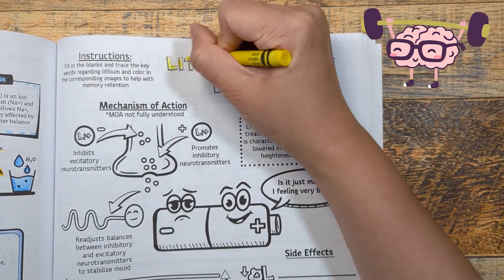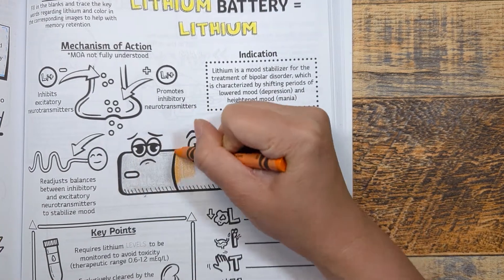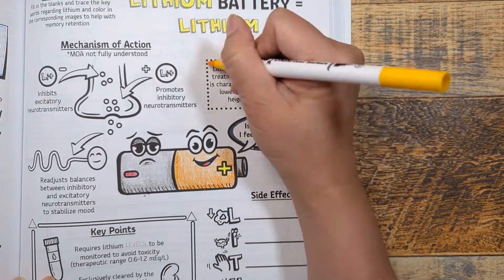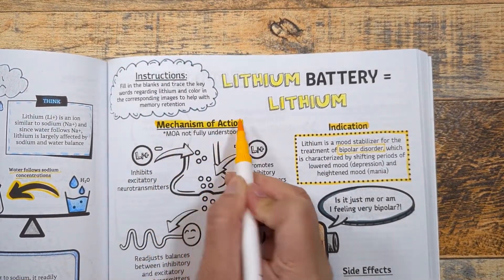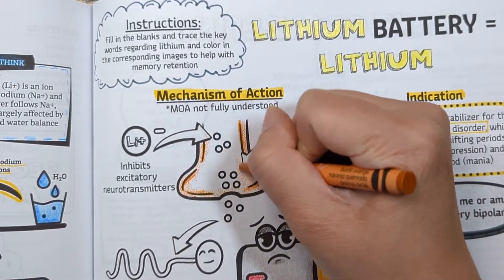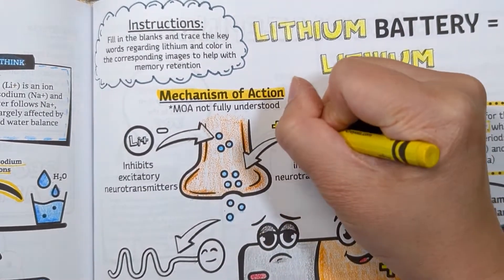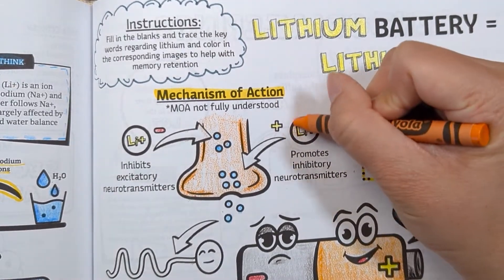Let's review. Think of a lithium battery as your visual anchor — the battery is feeling very bipolar, reminding you this medication treats bipolar disorder. The mechanism is not fully understood but is hypothesized to readjust balances between inhibitory and excitatory neurotransmitters, inhibiting excitatory neurotransmitters like glutamate while promoting inhibitory ones. This especially helps patients in acute mania.